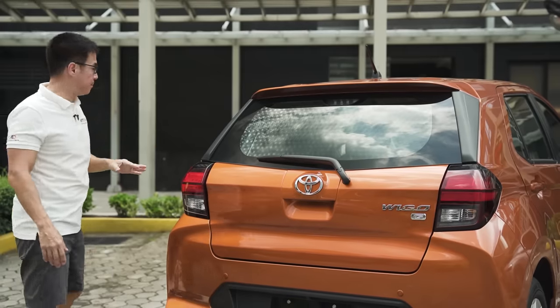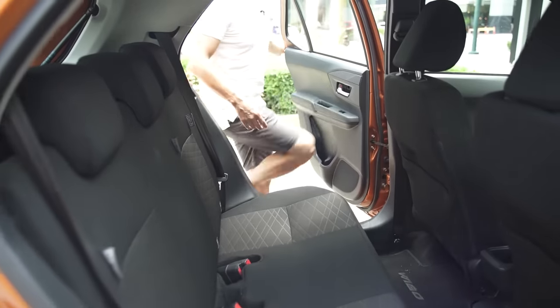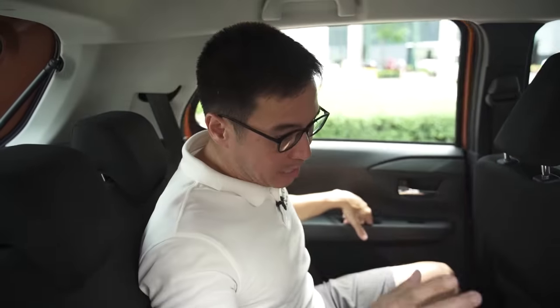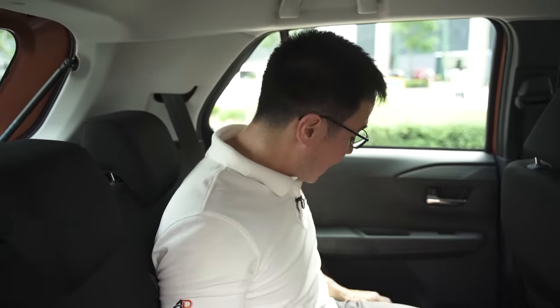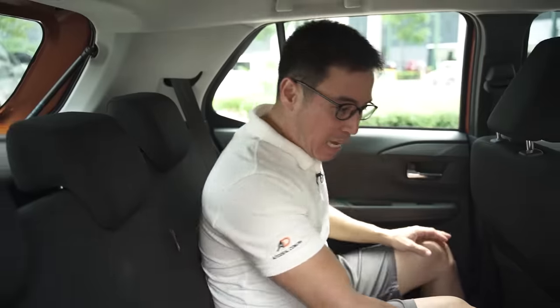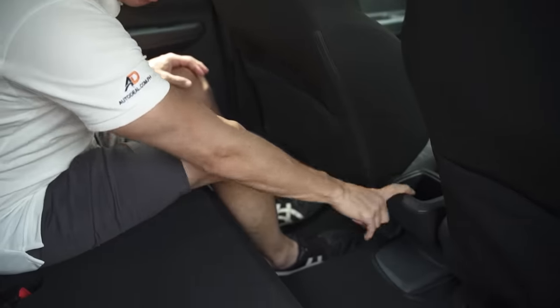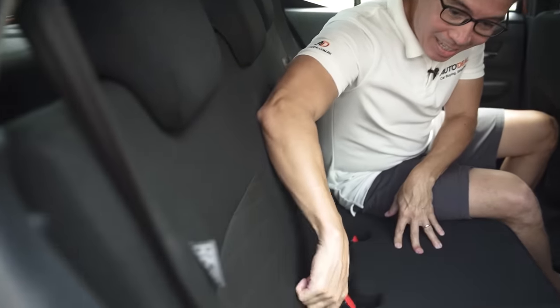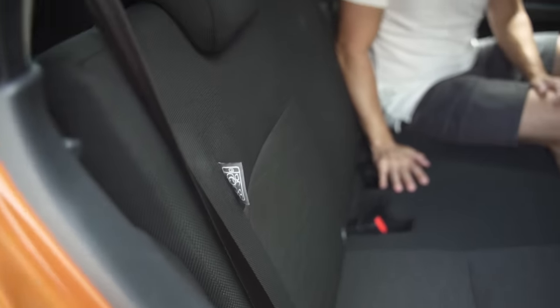Let's take it inside. It may not have a lot of toys — and being generous there, the truth is it doesn't have any. It does have very tiny bottle holders on either door and a cup holder found in the center. There are no air vents back here, no charging points. But there are ISOFIX tethers, which is actually pretty cool.